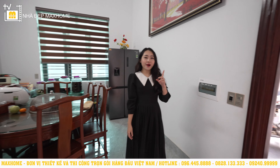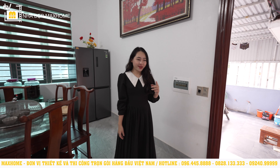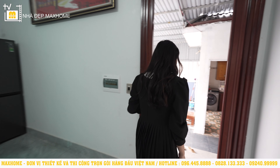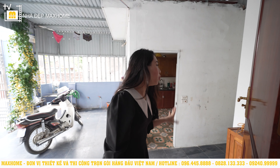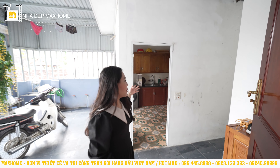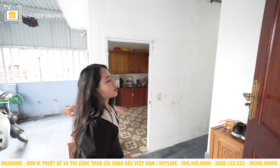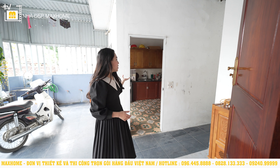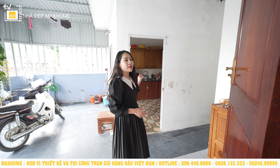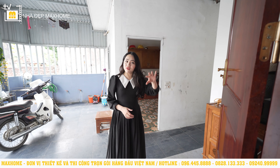Nhà vệ sinh chung và nhà bếp ở ngay phía sau. Đây là khu vực gia đình tận dụng lại từ khu nhà cũ, phía dưới có một căn bếp. Ngọc Quyền cảm thấy đây là bố trí vô cùng hợp lý, bởi vì bếp ở khu vực này sẽ giúp tránh hiện tượng ám mùi cho các khu vực khác bên trên.